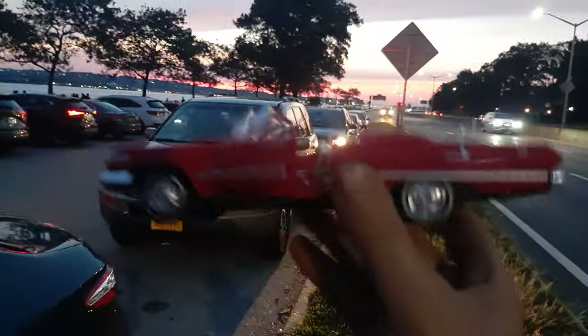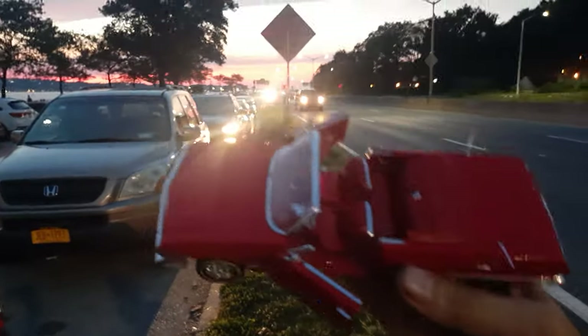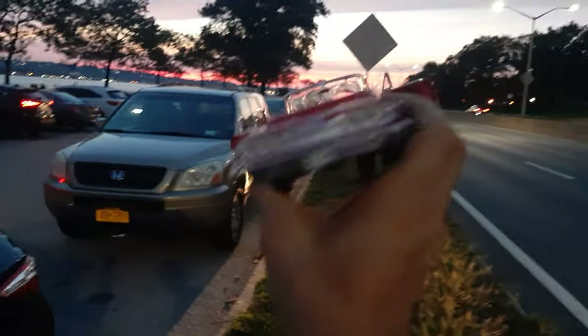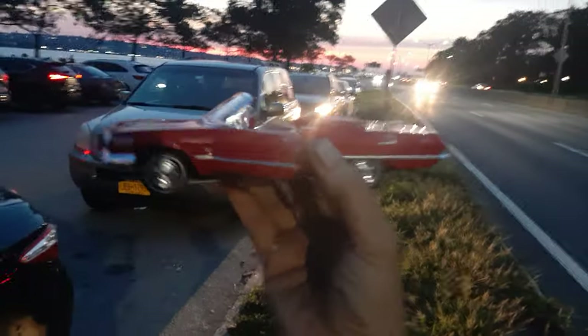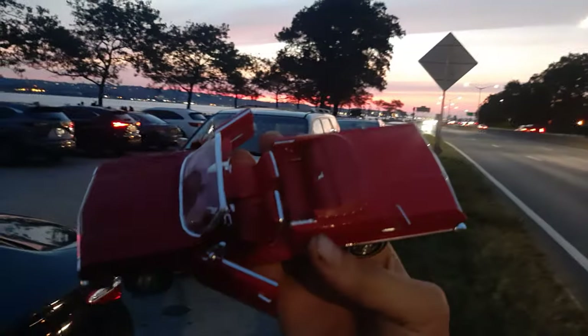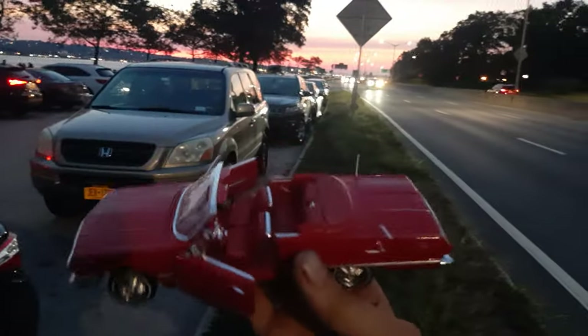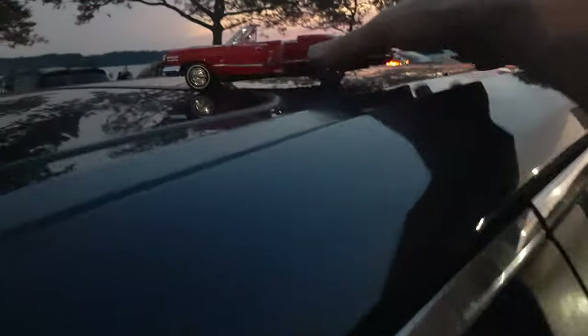Thank you for watching this thrilling episode of how to buy cars from America and sell them in Europe, and how to do the proper lighting and proper video. You need to work with this great business. We go now on the photo shoot and we'll show you the pictures later. That's it.